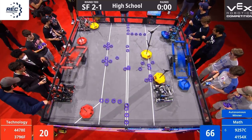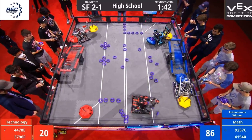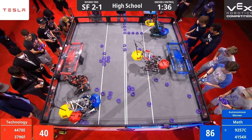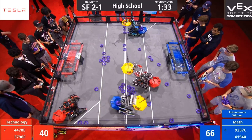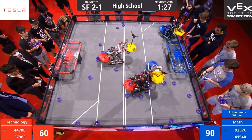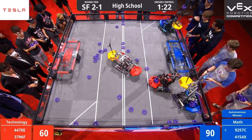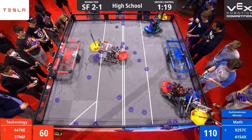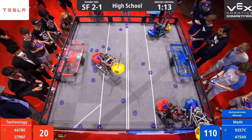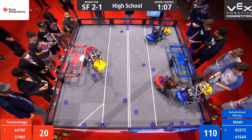Drivers ready? 3, 2, 1, go! The U-S-S-R managing to score in the autonomous period on their mobile goal, and they now continue that action. Their alliance partner doing the same. The HouseCats moving across the field — Robot 9257C from Covington Catholic picking up from the field and depositing behind them. The Red Alliance is down one goal but has two of those red mobile goals, filling right behind both robots. Team 4478E picking up the pace across the field.